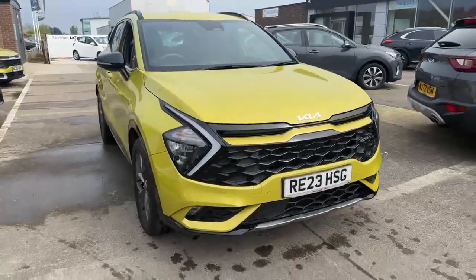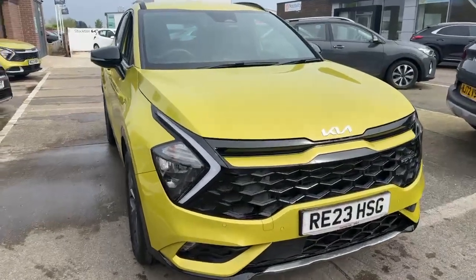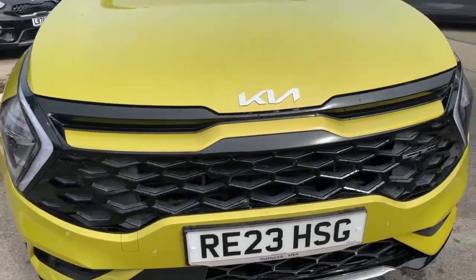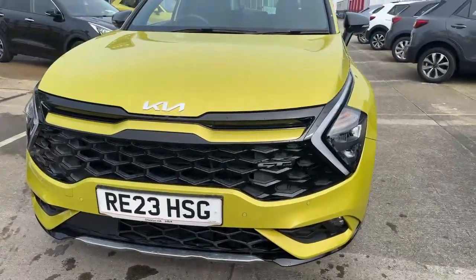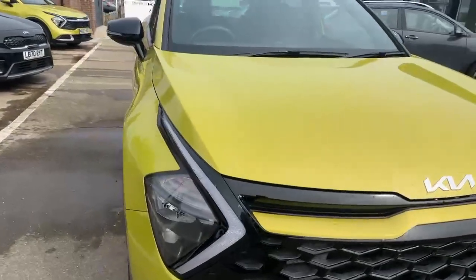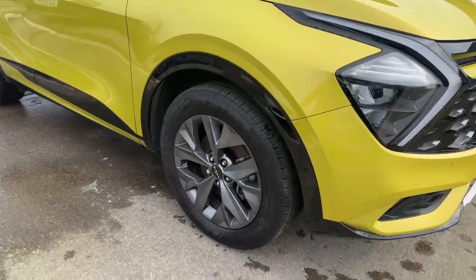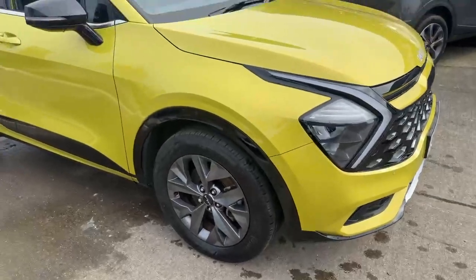This is a self-charging hybrid model and as you can see, the GT Line trim contrasts really well with the metallic yellow paintwork. We've got the new Sportage shape, new Kia branding, front and rear sensors, rear parking camera, contrasting side mirror colour, and the glossy black finish around the SUV styling and wheel arches. Also a nice charcoal grey alloy wheel design.